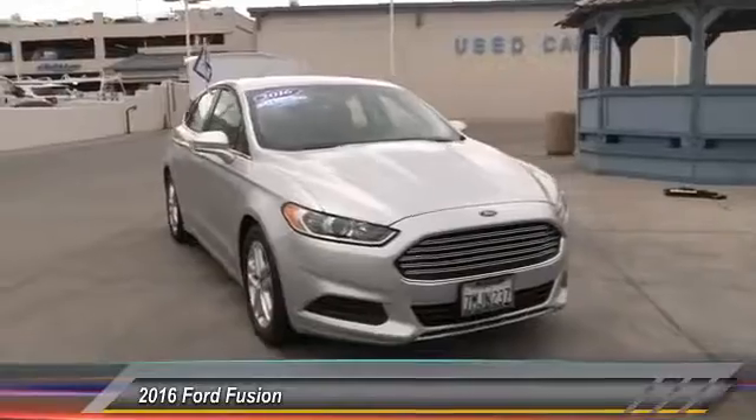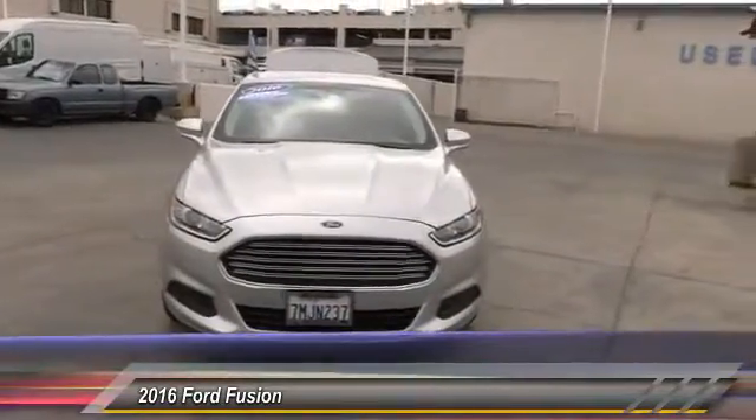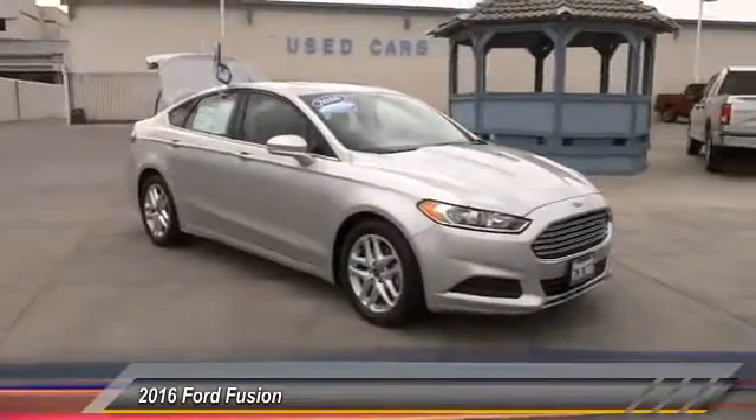2016 Fusion. You can have both impressive power and great economy in a Fusion, and it is priced below $20,000. This vehicle has less than 30,000 miles.